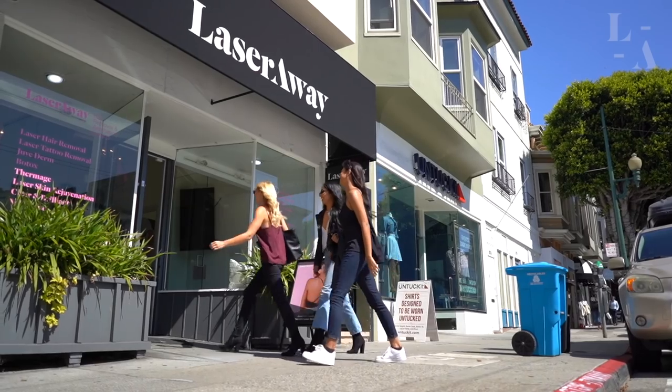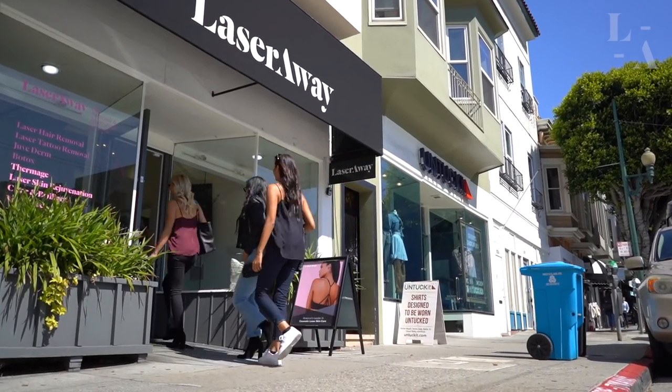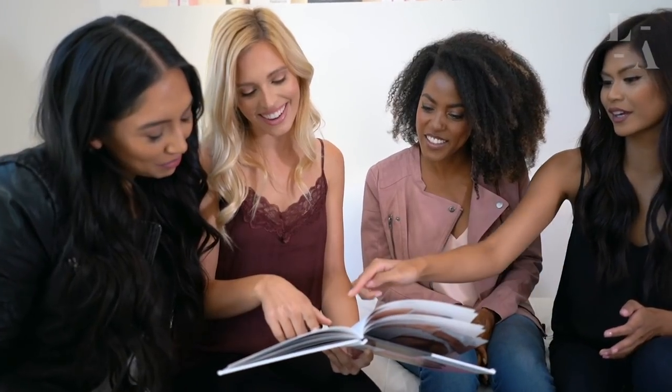Hi, thank you for choosing LaserWay for Intense Pulse Light, also known as IPL PhotoFacial. As leaders in the aesthetic industry, we want you to feel comfortable and secure knowing that you're in excellent hands. In order to ensure you receive the most effective treatment, I'm going to walk you through all of the pre-care instructions you'll need to know before you come in, as well as what you can expect during the actual treatment. So let's get started.